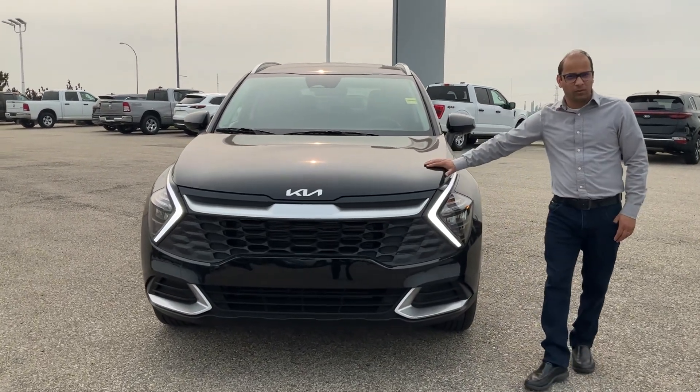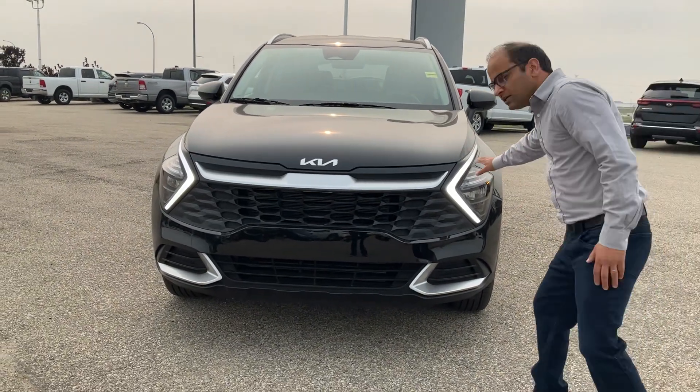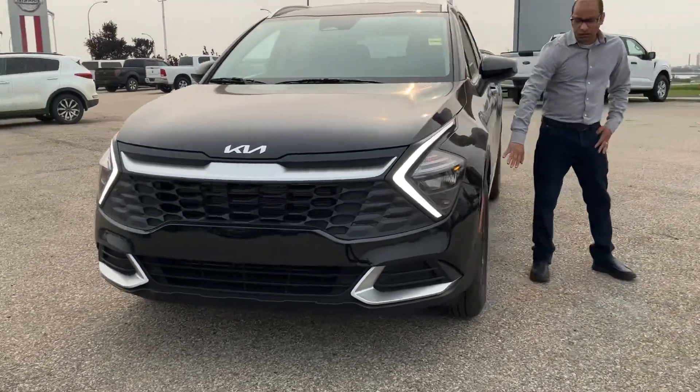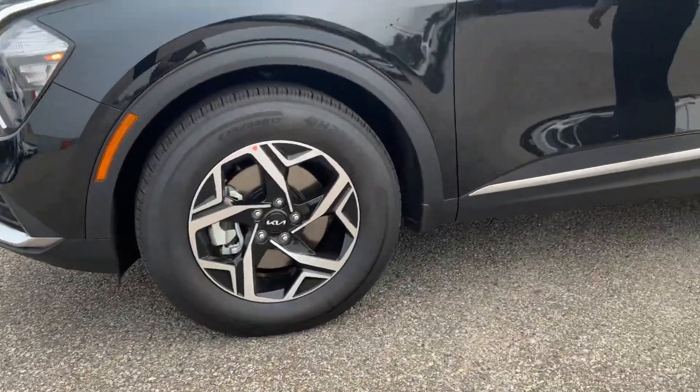This is the LX model that you've heard about. Look at how sharp it looks — the boomerang shape daytime running light looks awesome. It has LED headlights as well. If you come here at the side, you've got these machine alloy wheels. Those are really strong and they look awesome.